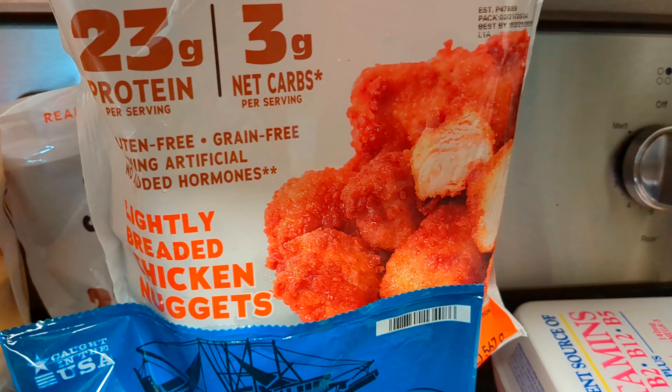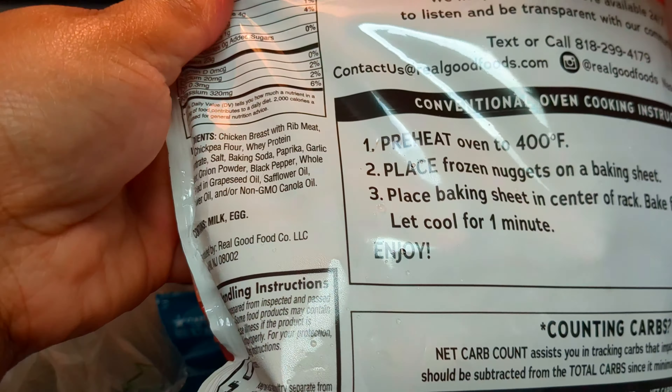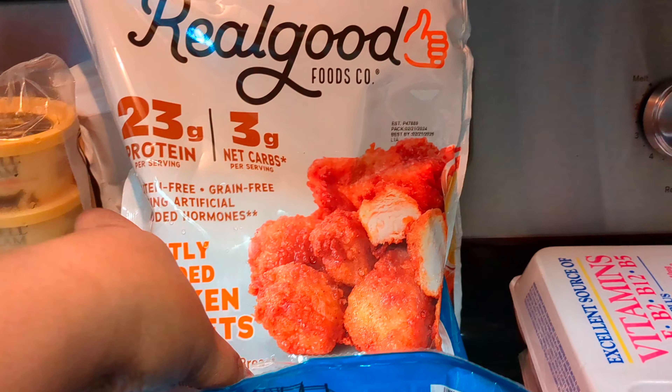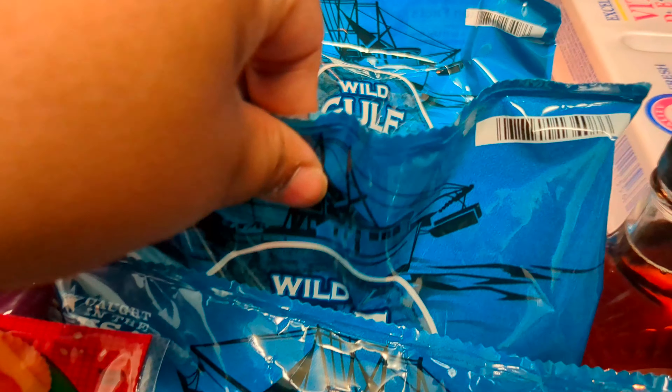I got two packs of these Lightly Breaded Chicken Nuggets — these chicken nuggets are so good, they don't have all those other ingredients, mostly natural. I have four packs of Wild Gulf Shrimp.